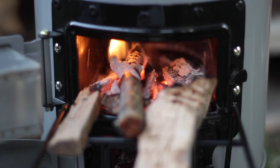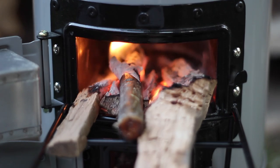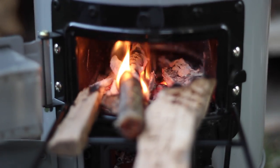Reason number one: they're efficient. They use less fuel than a standard fire — just a handful of fuel can cook an entire meal. There's no need to scavenge, harvest, and process a lot of wood to cook your food after the grid goes down.